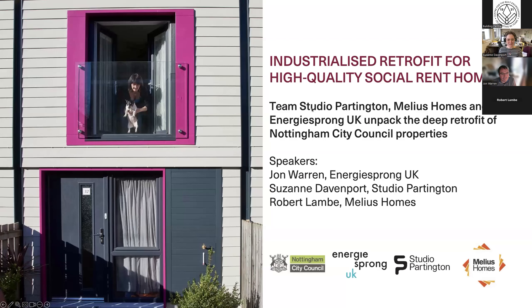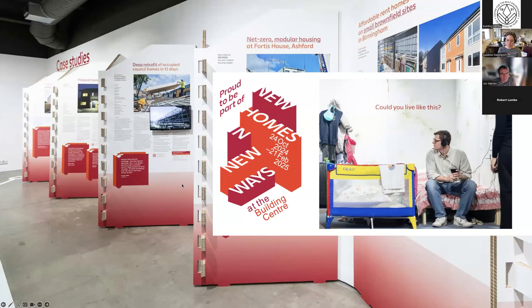I'm Suzanne. I'm going to speak alongside friends John and Robert, who are collaborators on the Nottingham 2050 Homes Project, where over 200 homes have been retrofitted for Nottingham City Council. We're speaking today because our Nottingham project is a case study in the New Homes in New Ways exhibition — one of the many great solutions you can go and see.